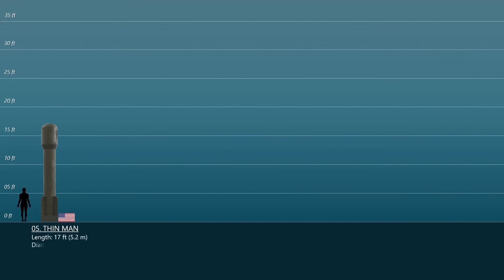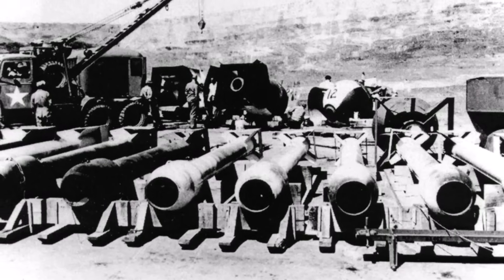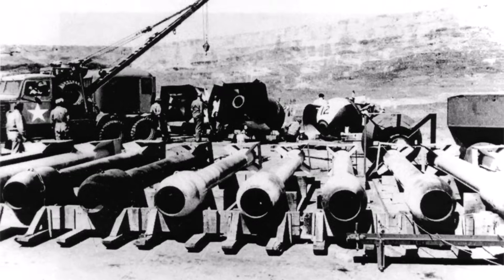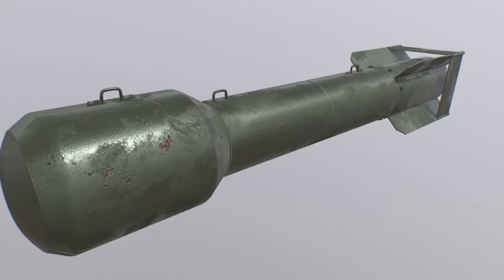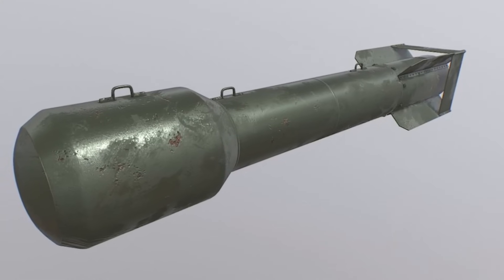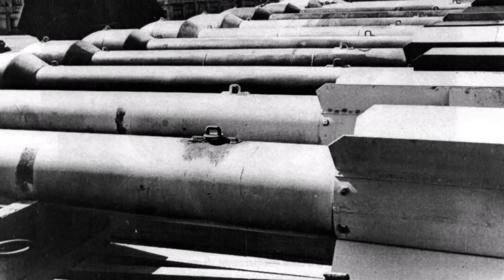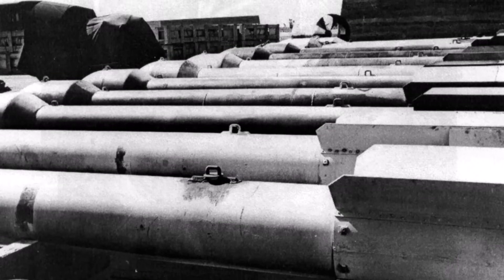Number 5: The Thin Man. The secret name Thin Man was given to a projected plutonium gun-type nuclear device developed during the Manhattan Project. Its development was halted after it was discovered that the spontaneous fusion rate of plutonium produced in nuclear reactors was too high for use in a gun-type design, due to the high concentration of the isotope plutonium-240. The Thin Man was 17 feet long, with tail and nose assemblies that were 3.1 feet broad, and the final weapon variant weighed about 3.6 tons.